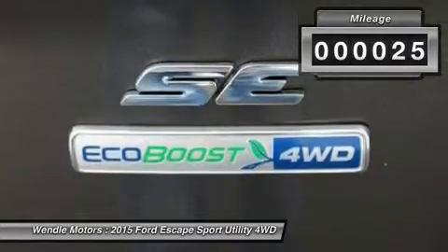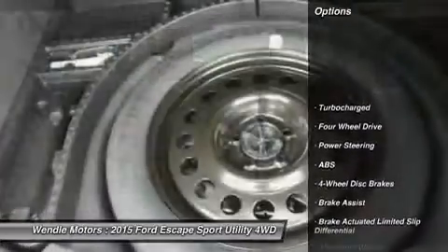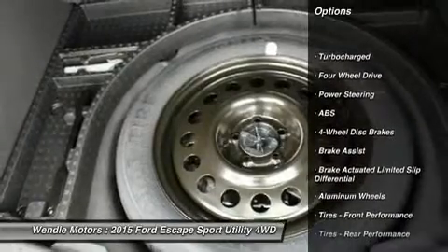This SE comes with great features including: Backup Camera, Bluetooth, Satellite Radio, Turbocharged Engine, and 4-wheel drive.